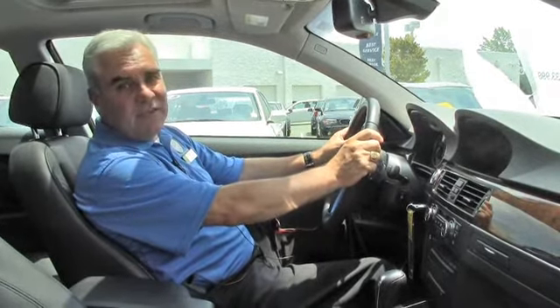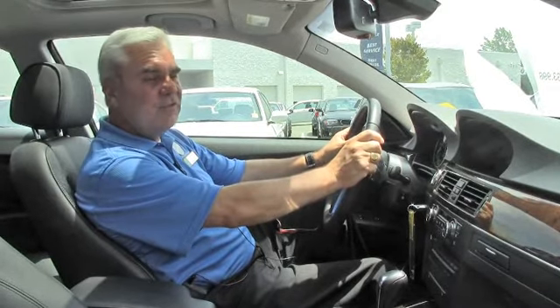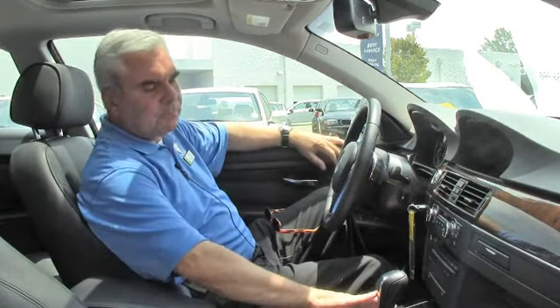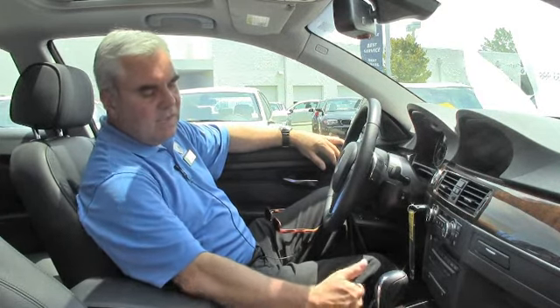One of the fun things about a sport package is you've got paddle shifters. Basically what you can do is manipulate your transmission up or down. Or you can drive it like a normal car just by putting it in drive, or you can actually advance the transmission by pulling it towards you and downshifting it, moving it forward. So you've got a couple of different ways to have some fun here.